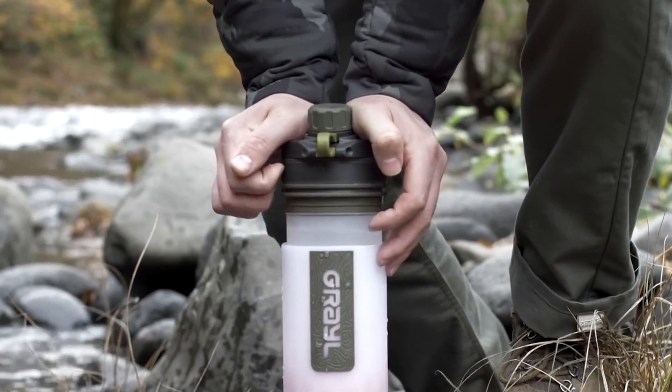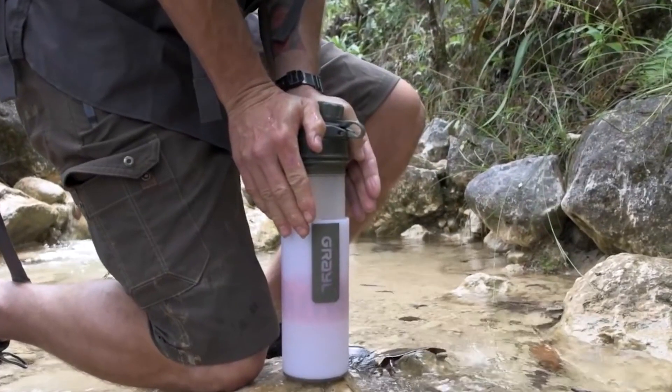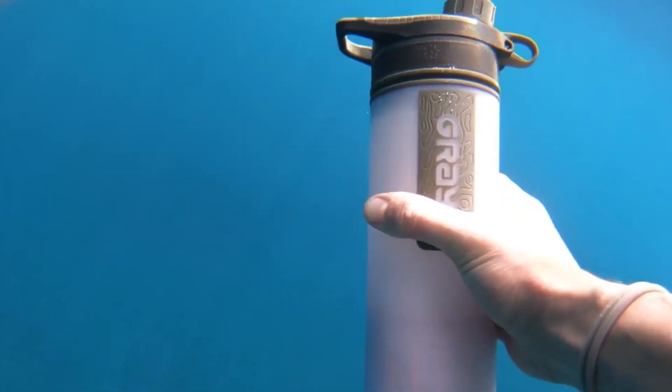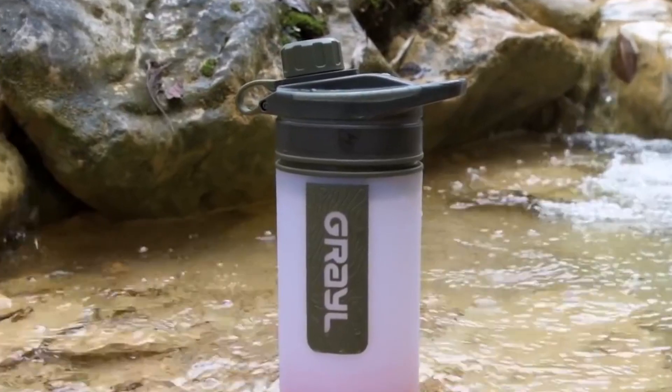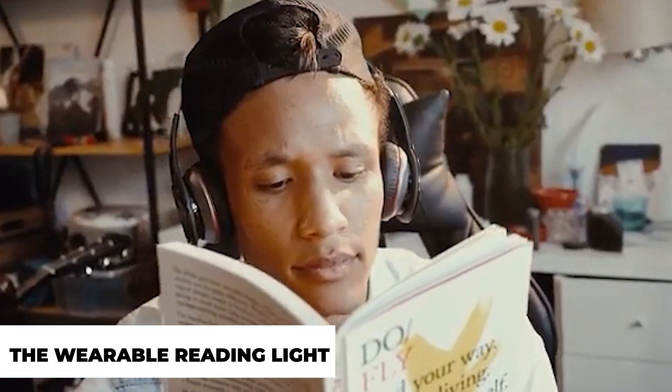The Geo Press purifier utilizes ion exchange, zeolites, and an activated carbon filter to remove disease-causing viruses, bacteria, protozoa, heavy metals, and other chemical pollutants from nearly any unclean stream of water, making it drinkable. You can not only filter filthy water and prevent diseases like rotavirus and hepatitis A, but you can also save water for thirst on the move.